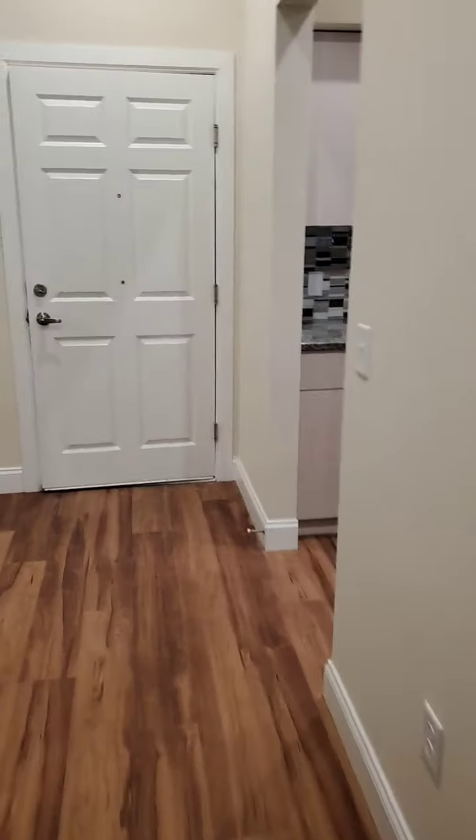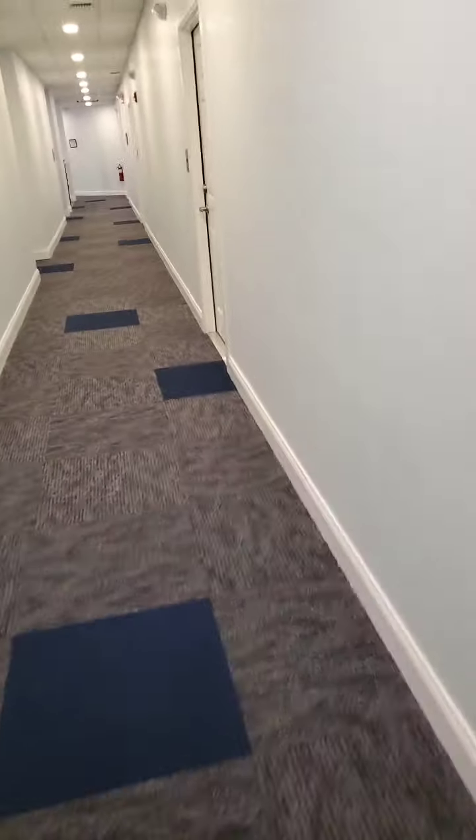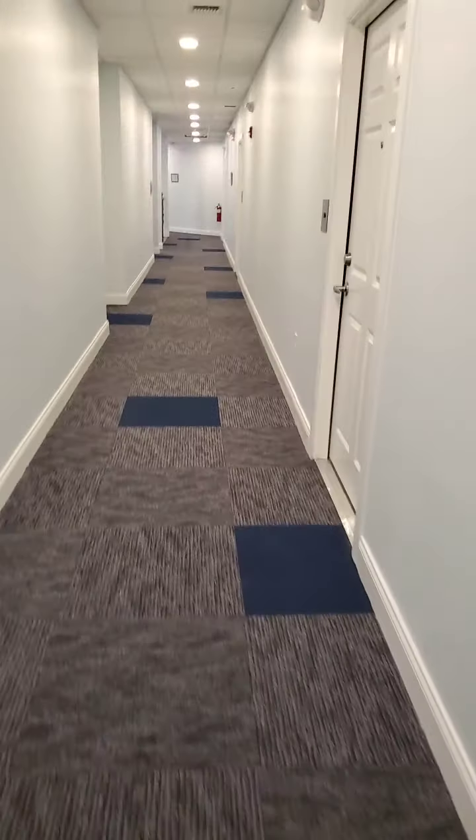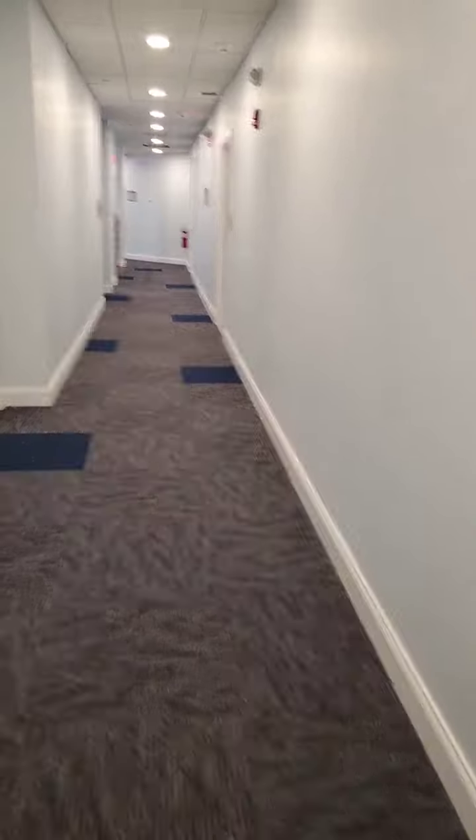All of this is brand new construction — we're just finishing it and ready for March 1st occupancy, which is basically tomorrow. We have quite a few rented, so contact me at 732-245-4031. I'm a full-time realtor with Heritage House Sotheby's International Realty, whether it's a rental or selling a house.